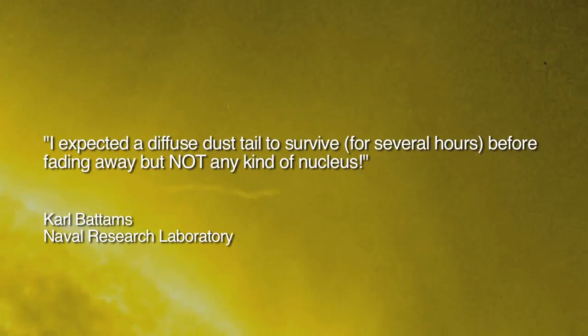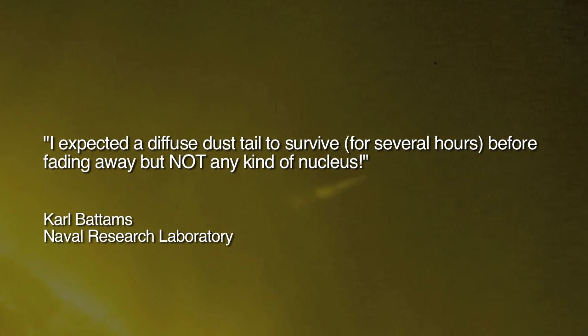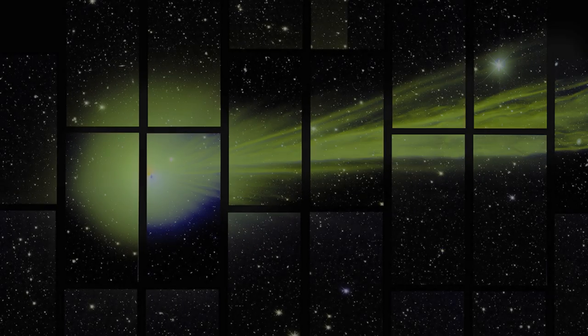After the event, Carl Battams wrote: '...I expected a diffuse dust tail to survive for several hours before fading away, but not any kind of nucleus. I was wrong, wrong, wrong, wrong — and I have never been so happy to be wrong.'